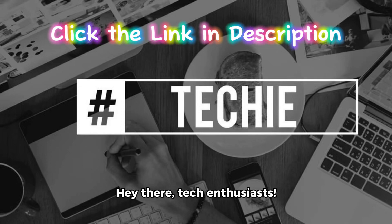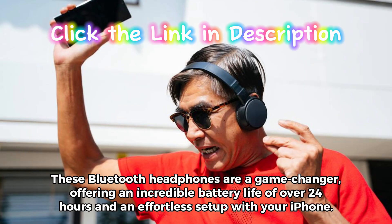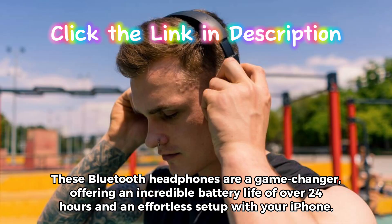Hey there, tech enthusiasts. Today, we're going to delve into the world of Apple AirPod second-generation wireless earbuds. These Bluetooth headphones are a game-changer, offering an incredible battery life of over 24 hours and an effortless setup with your iPhone.